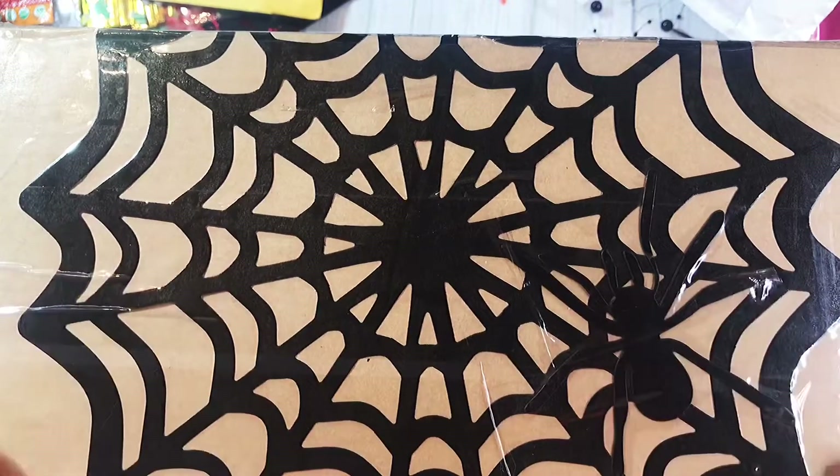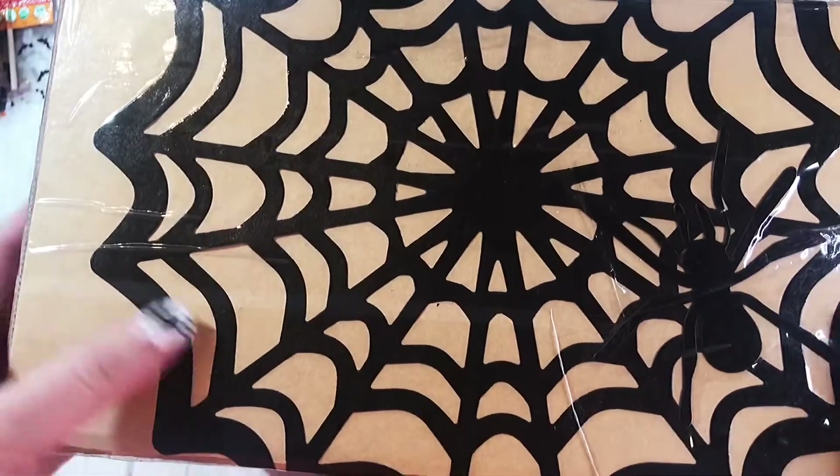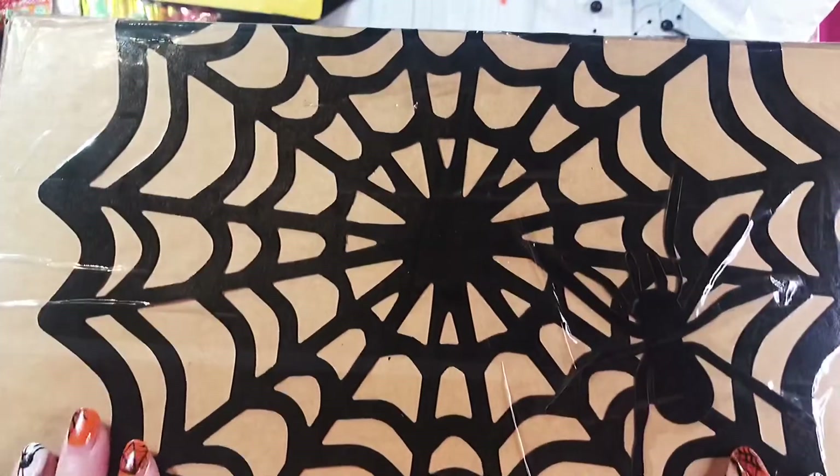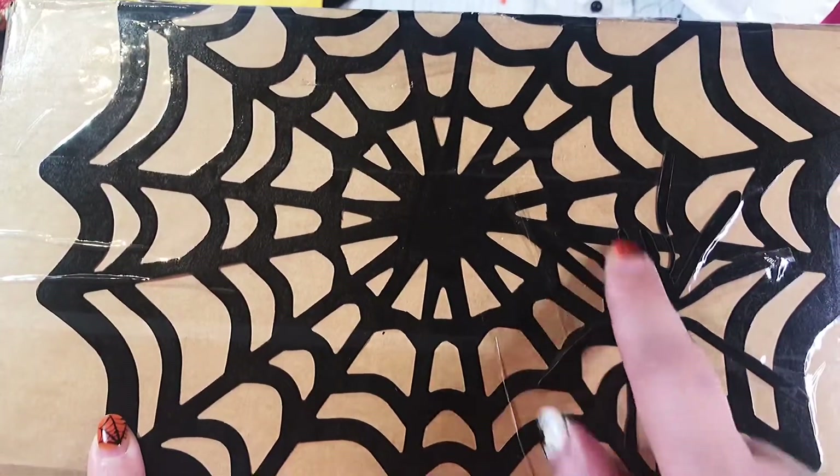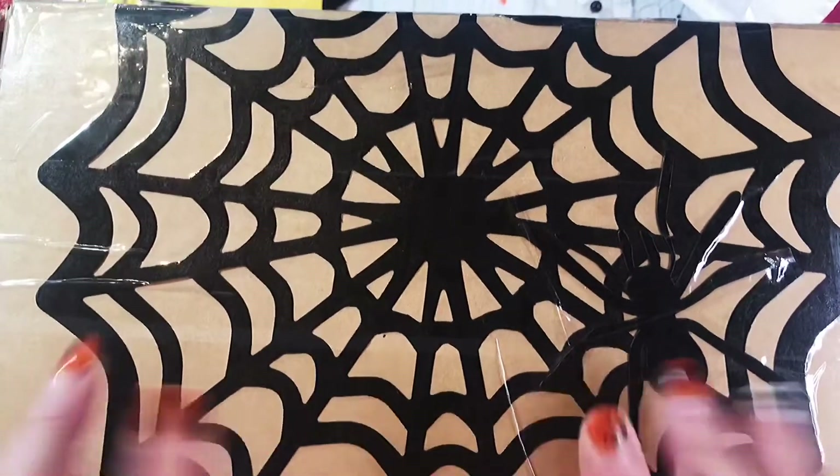So before I open the box, I just wanted to show you what she did on the side. She has this massive black spider web. It is so cool. And she's got even a spider sitting on it. I love it.